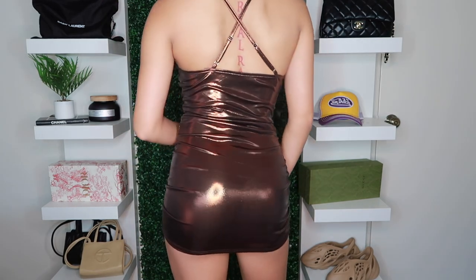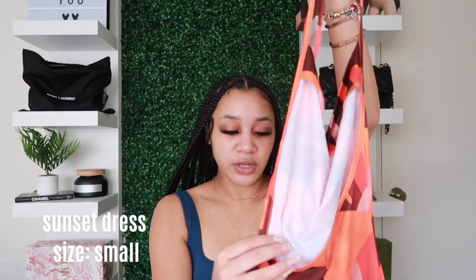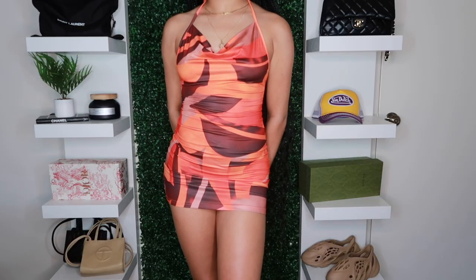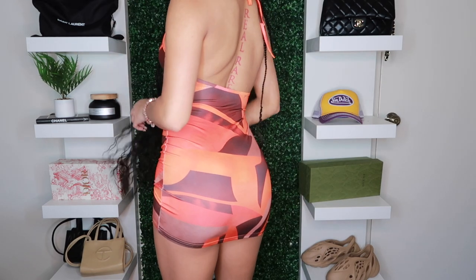Even at the photo shoot everyone was saying 'this dress is cute.' Another piece from my boutique is called the Sunset Dress — it ties behind your neck, drops a little, the majority of the back is out, and it's a short mini dress. It really gives vacation vibes. Also, if you want to purchase from my boutique, use the code SUBSCRIBER to get money off!